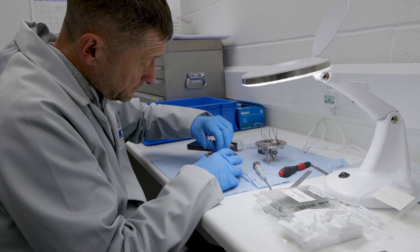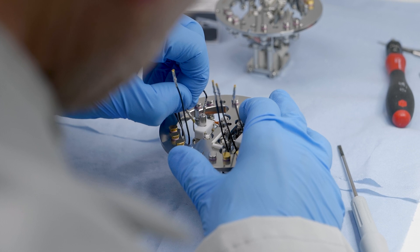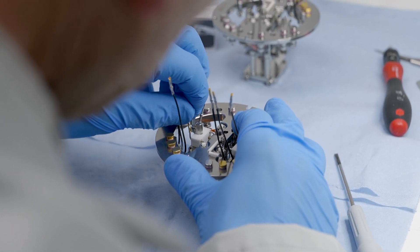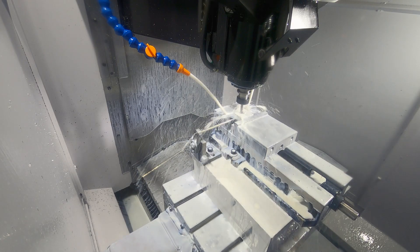Yes, we primarily work for customers in the scientific instrument sector. We make mass spectrometers, electron microscopes, that sort of industry. But we also do work for other industries as well, whether it be electro-optics or pneumatics. We work primarily in aluminiums and stainless steels, and we find that this Brother machine can machine both those materials very, very well.